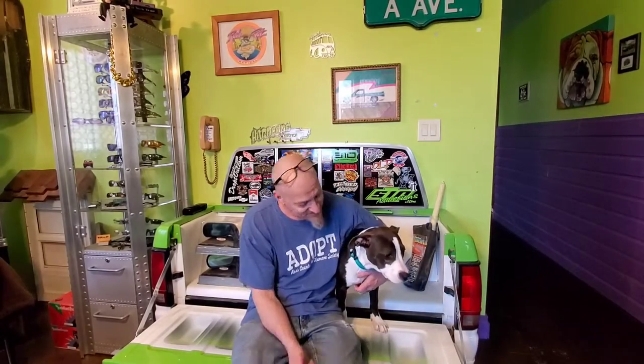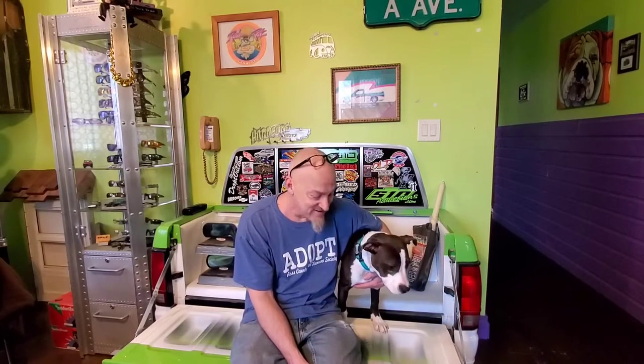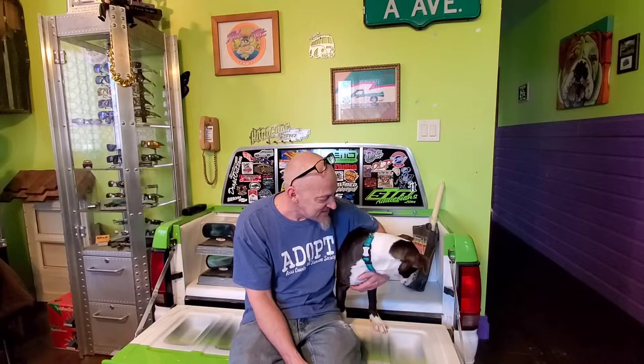Welcome to Hardcore Garage. We've got a new one here. This is our newest dog, Veronica Sawyer, or better known as Ronnie. You guys can check into the Heathers movie from the 80s and you'll get the reference.